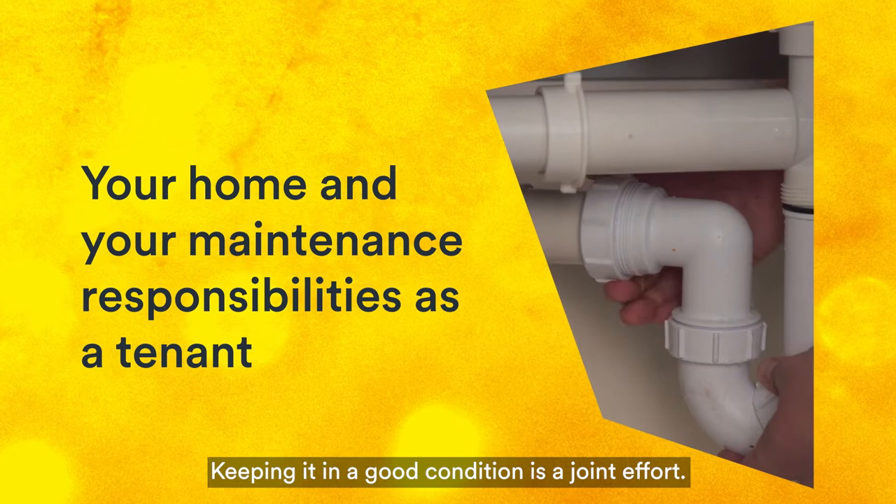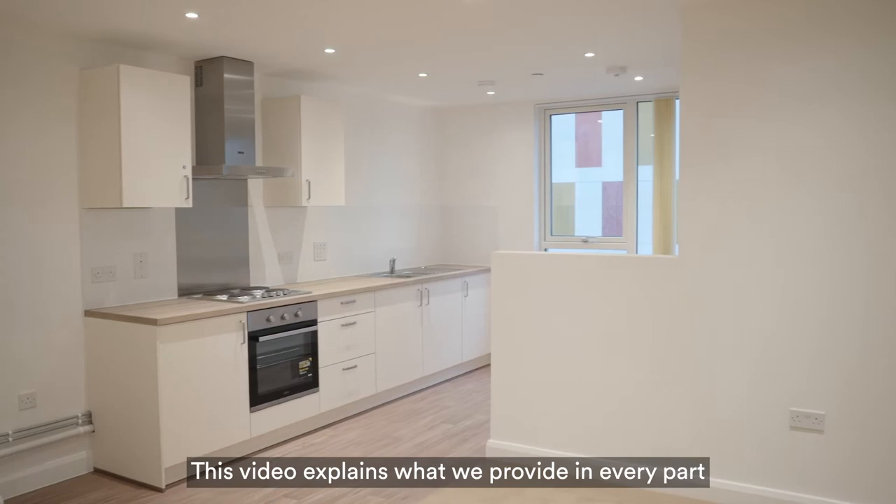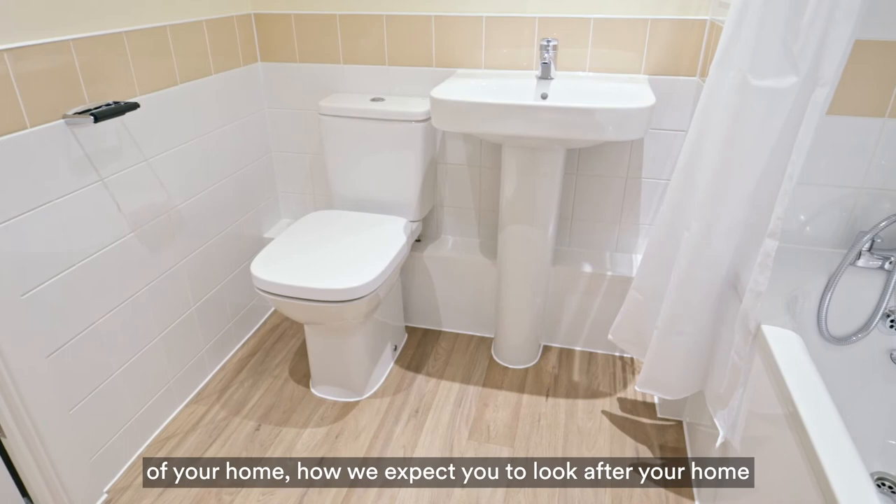We want you to enjoy living in your home. Keeping it in a good condition is a joint effort. This video explains what we provide in every part of your home, how we expect you to look after your home, and how we will carry out repairs.